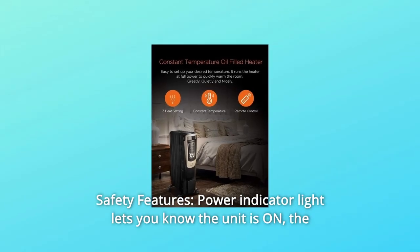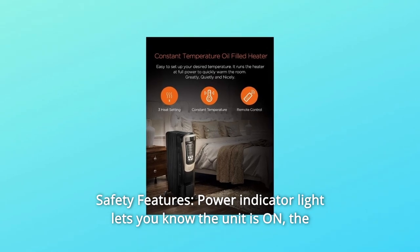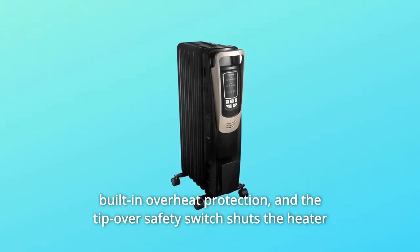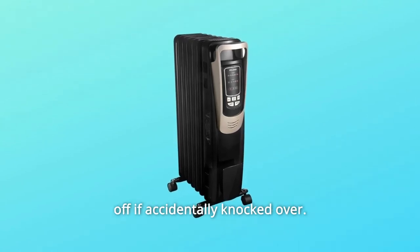Feature 4: Safety Features — the power indicator light lets you know the unit is on. The built-in overheat protection and the tip-over safety switch shuts the heater off if it is accidentally knocked over. Application area: 164 square feet.